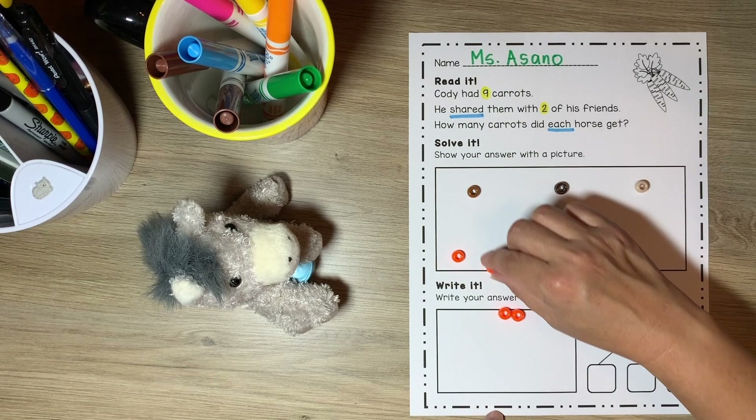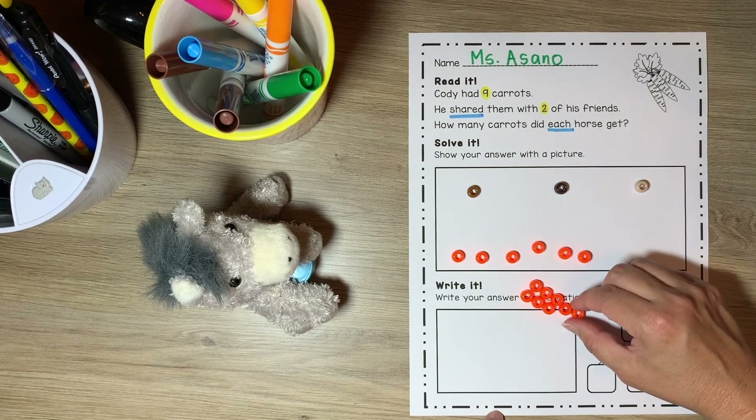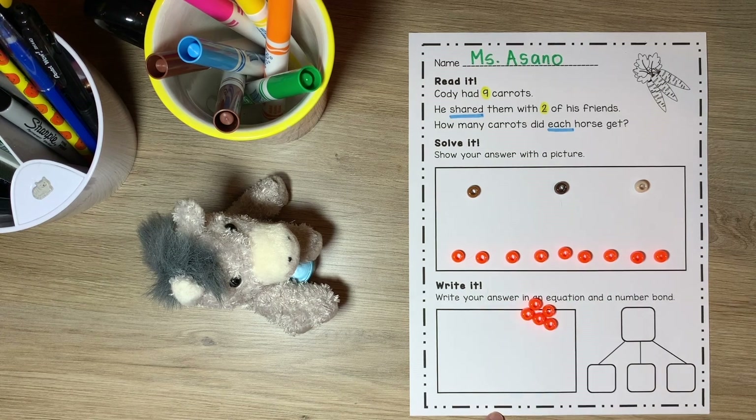One, two, three, four, five, six, seven, eight, nine. Do I need these extra carrots? I don't think so. I'm going to put them to the side so I don't get them mixed up with my other counters.